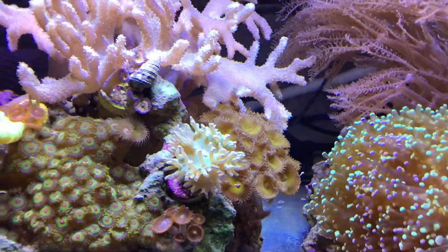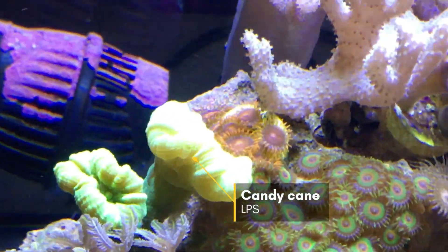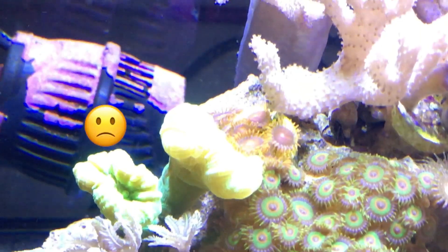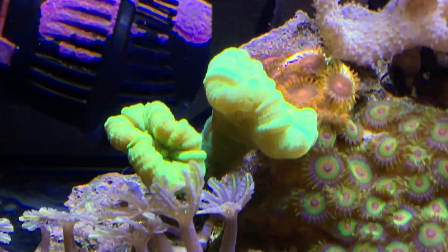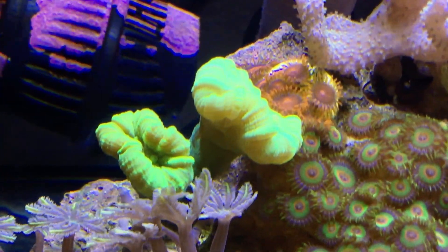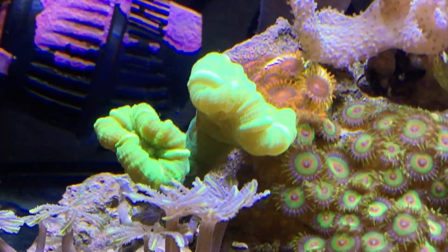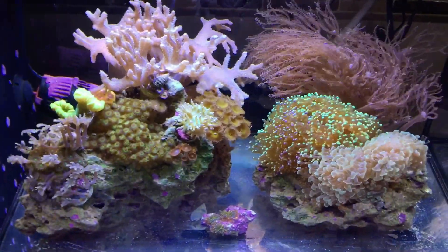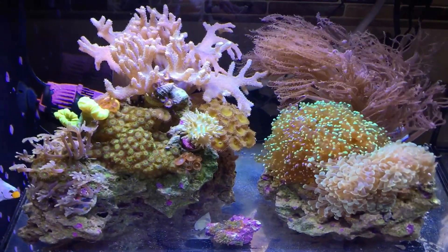Candy cane coral — the one on the left is a little unhappy. I don't know what's going on with it, but normally it's way bigger than that. It is starting to split, and again, it's splitting — all done under the stock light, which supposedly is not able to grow any corals at all according to YouTube. But it's doing just fine.